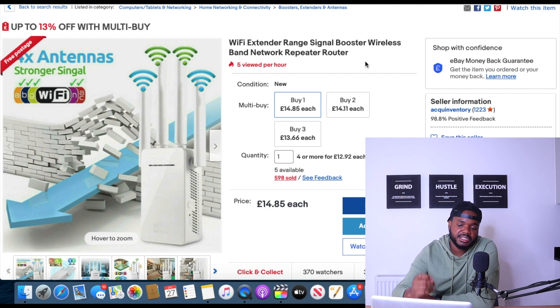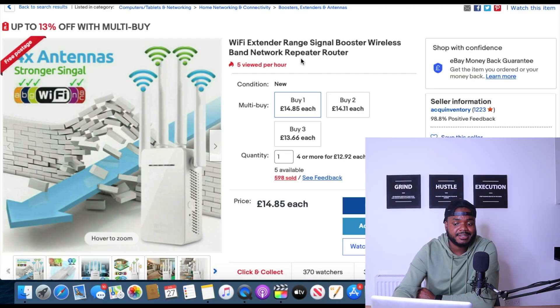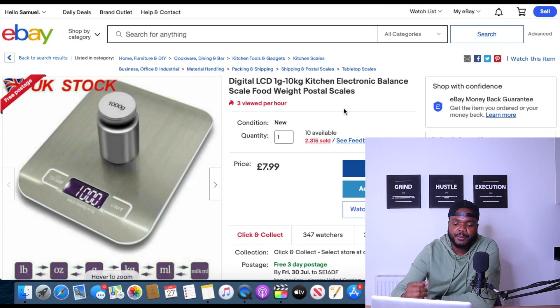The fifth product is a Wi-Fi extender range signal booster. This is another product that's been performing well on eBay for the past couple of months — I believe it's featured on my top 10 winning products videos at least twice now. Every single time I check it, the sales are consistent on Zeke Analytics and the trend is upwards over the last year.